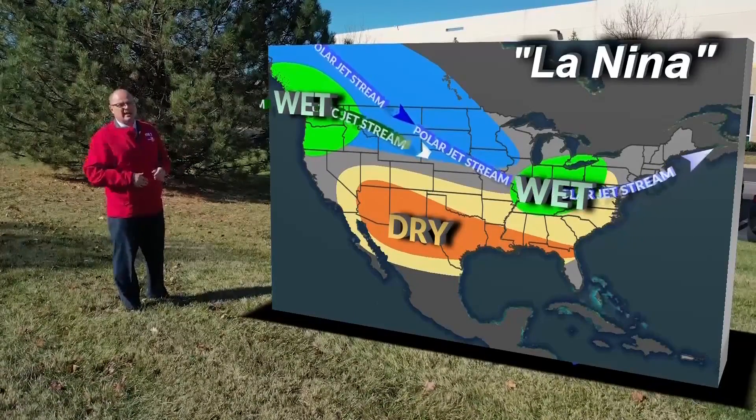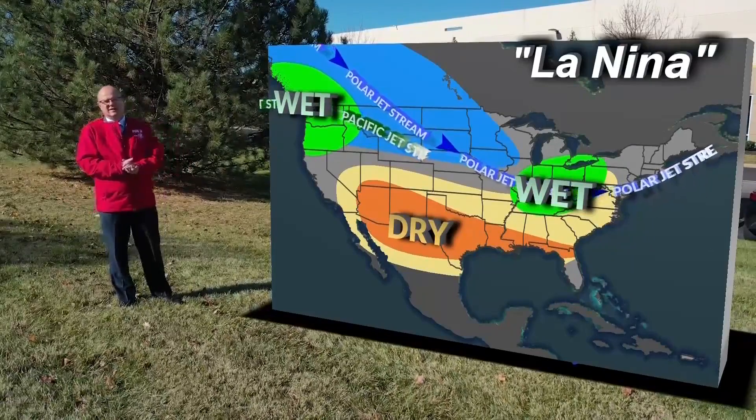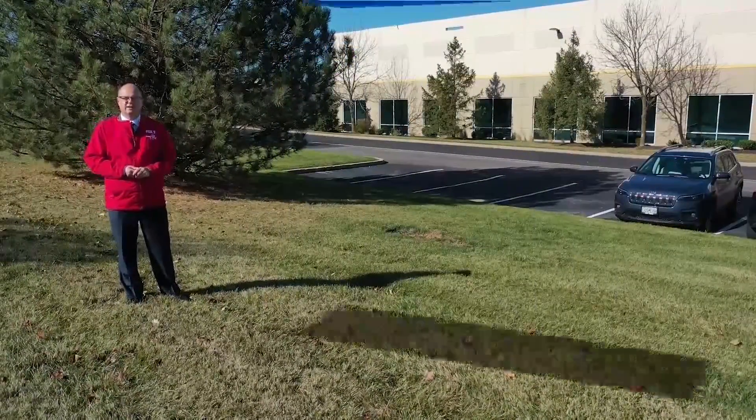St. Louis is right on the edge of that zone. So what does all of this mean for St. Louis during the winter season? Let's take a look at what La Niña looks like here in St. Louis.